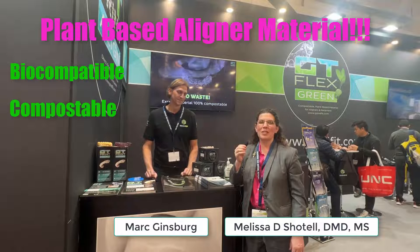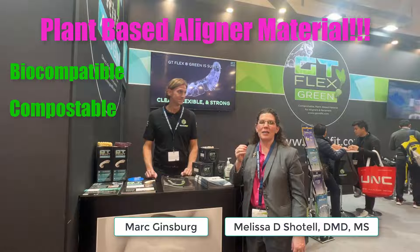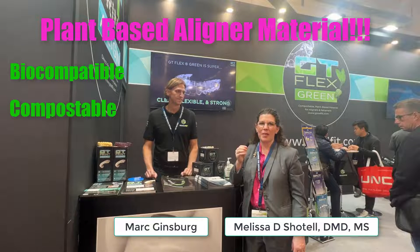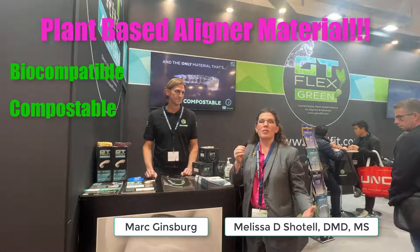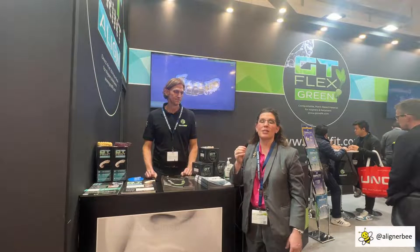Hi, this is Dr. Melissa Chotel, also known as the Aligner Bee, and I'm here at the IDS meeting in Cologne, Germany. As I'm walking around, I'm always looking for new innovations and things that I can bring back to my practice with me.